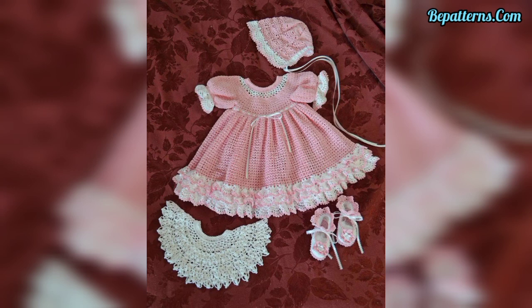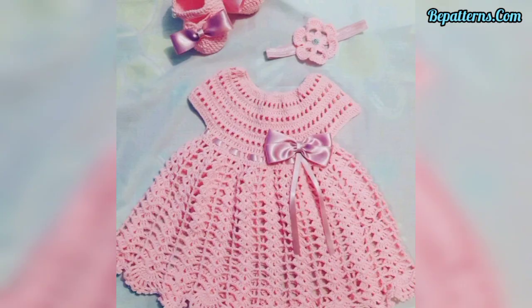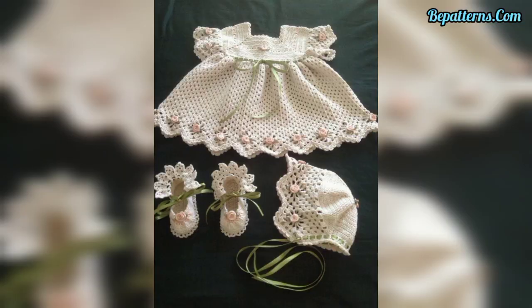This channel was created for those people who love crochet and are interested in making beautiful patterns. So stay connected with me, and don't forget to press the bell icon.